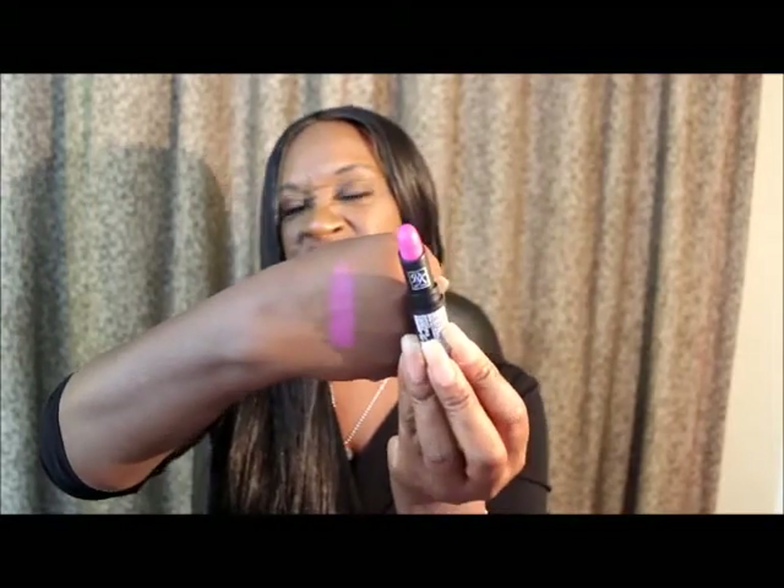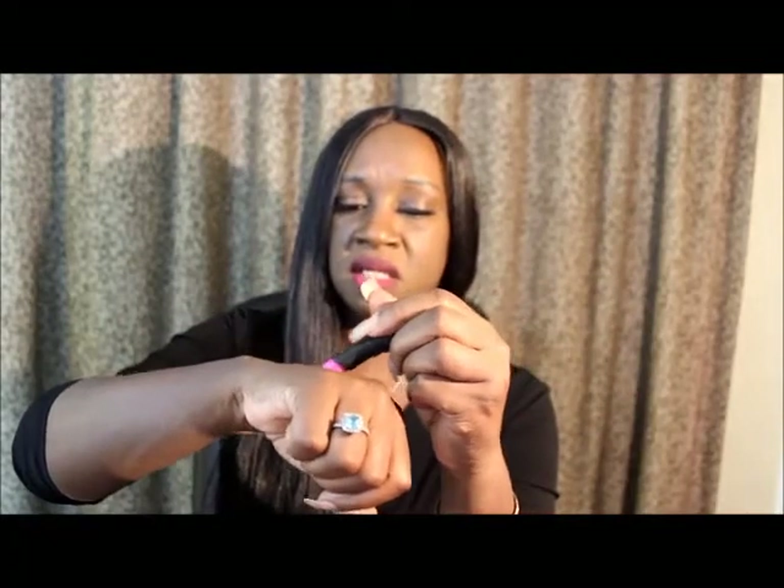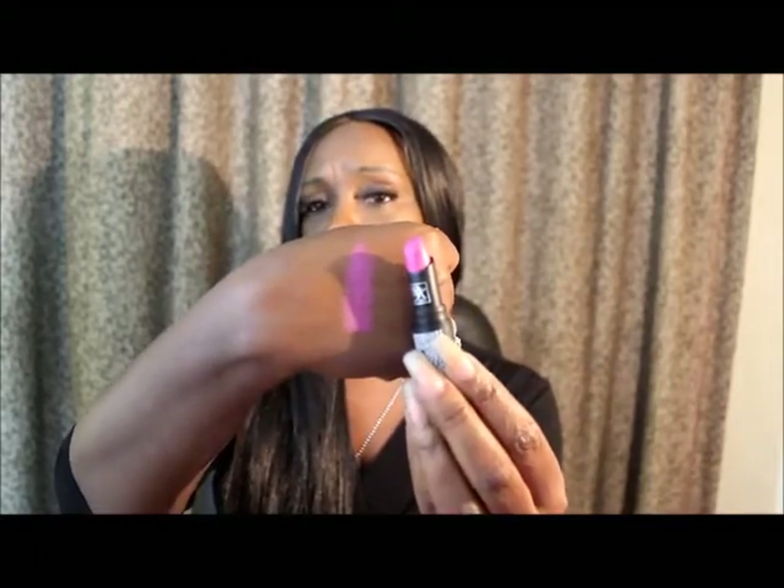Now let's try another pink. This is by Ruby Kisses. Another pink. That's a matte, so it might look cute. This is by Ruby Kisses — I give it a maybe. Sort of, kind of. Do you hear the airplanes? Like, for real? This is another pink that's a maybe, because it's a matte. So it might go on my lips — I might do a swap on my lips. Possible, possibly.